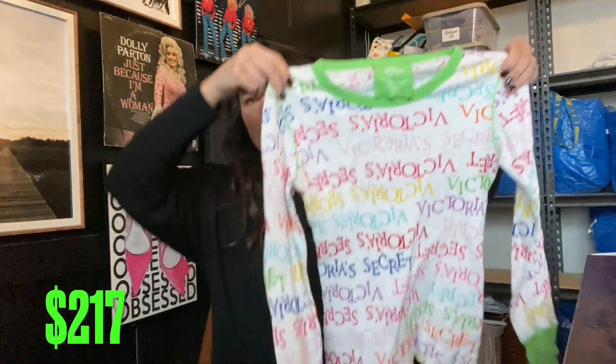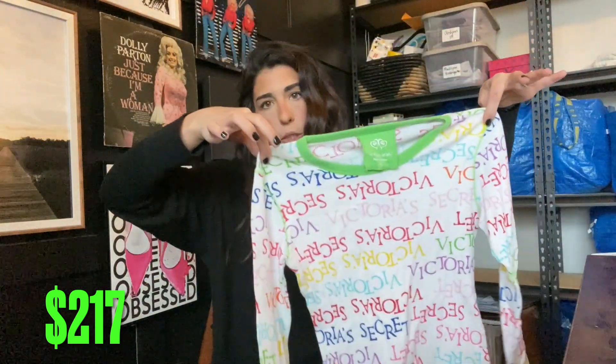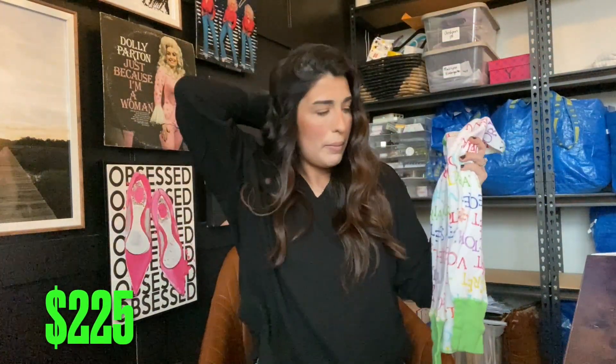Next up we have this Victoria's Secret pajama shirt. Probably get about $10, maybe $8.